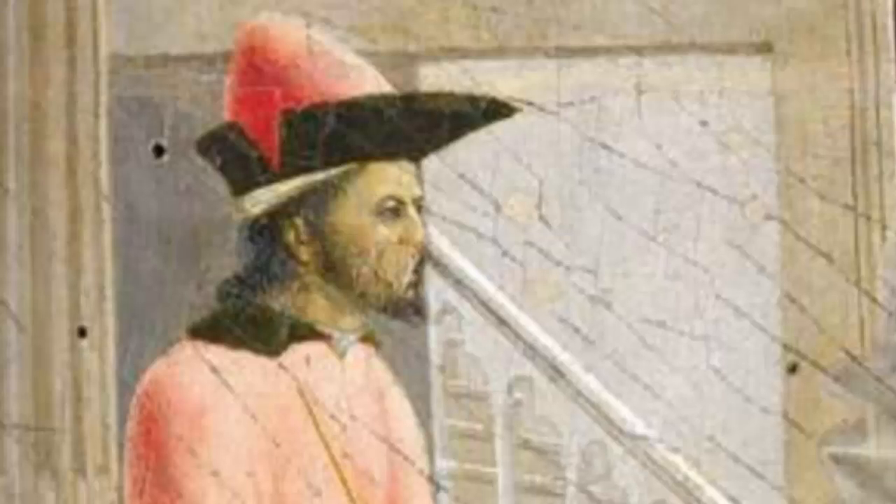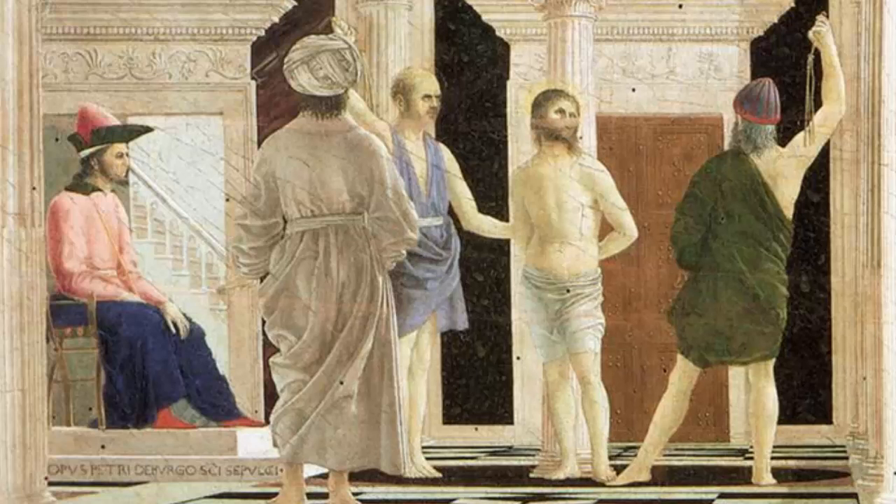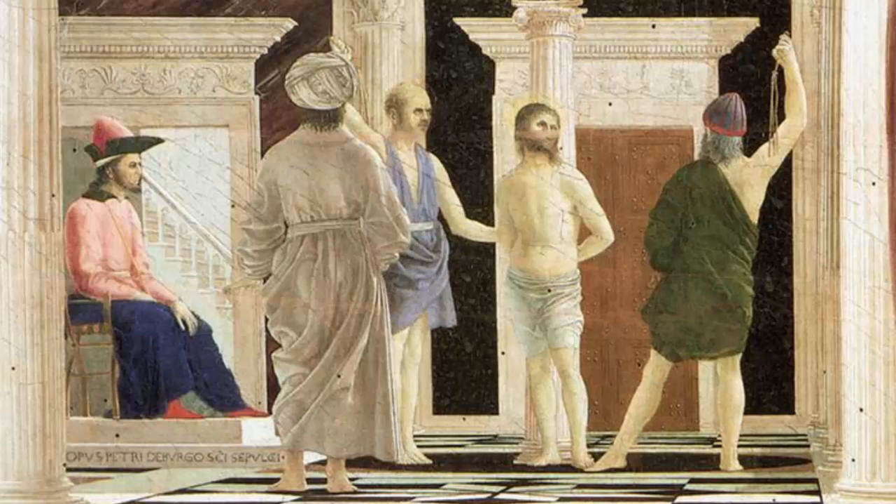Pilate looks on with severe, beady eyes. Before all four, there stands a spectator, his back to us, Semitic by his turban, sole representative of the crowd that looked on. His hand is up in a gesture of disapproval, or perhaps he is already flinching for the anticipated blow. He conducts our compassion and offers a more nuanced view of the Jewish public than any of the Gospels afford.